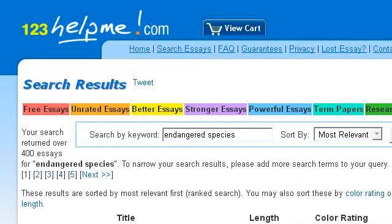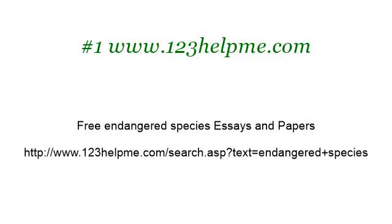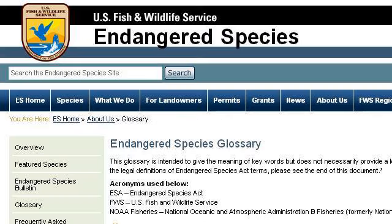This is the link. Try also our 2nd ranked site www.fws.gov, especially the page Endangered Species Program About Us Glossary. This is the link.